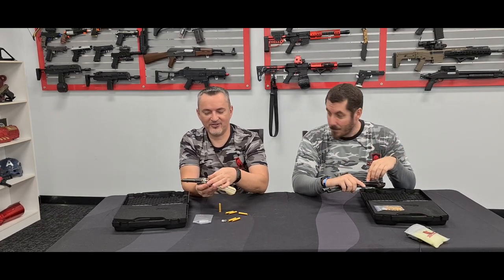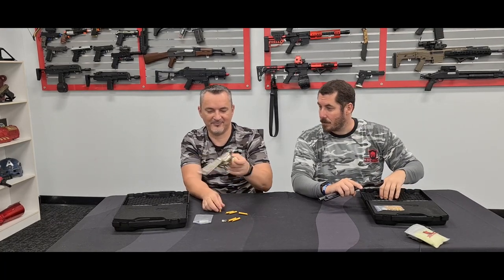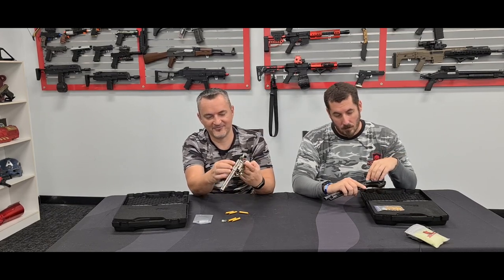The way you load this — you open the gate, half-cock it, and then you can basically put the shells in there and spin the cylinder, and so on.